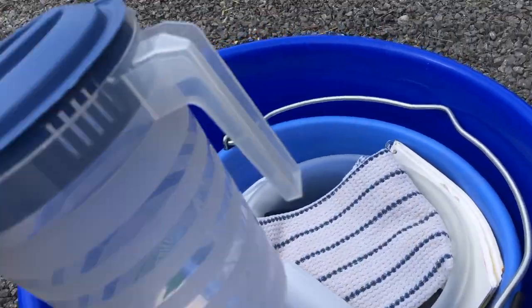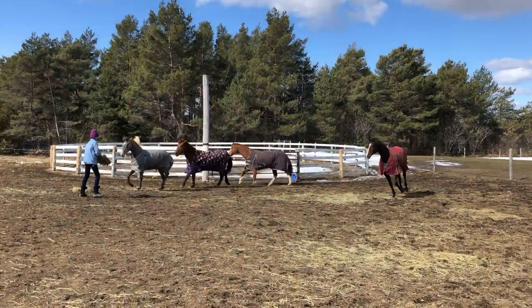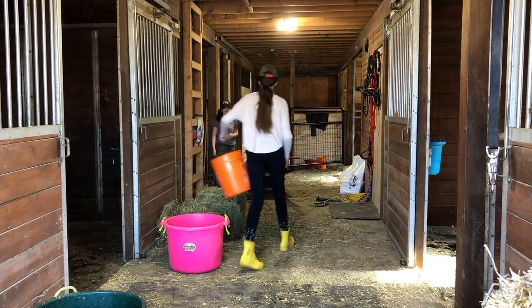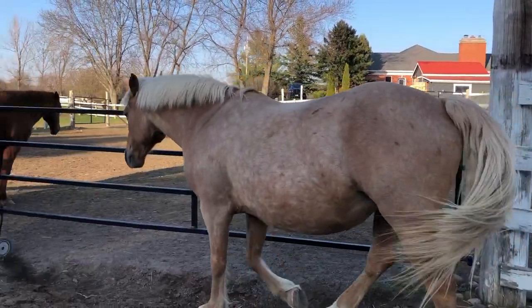I thought I'd come on today and just show you what you want to have in your foaling kit and the different things you're going to want to do to prepare for the birth of your foal. We have not been getting a lot of sleep the last two weeks. We have been on baby watch with Stevie, and every time we go check, no baby. We are now on our official due date and I am praying that this baby comes tonight because I am exhausted.